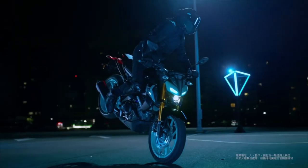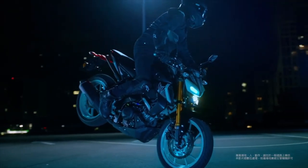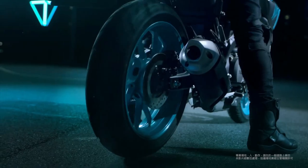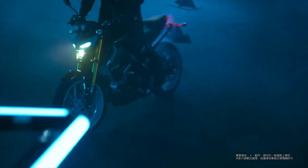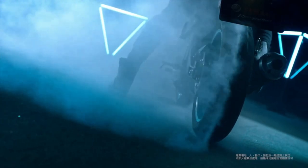Weighing in at approximately 138 kilograms, the motorcycle is incredibly agile, allowing for nimble handling and easy maneuverability. This lightweight construction makes it perfect for both novice riders and experienced enthusiasts looking for a fun, spirited ride.